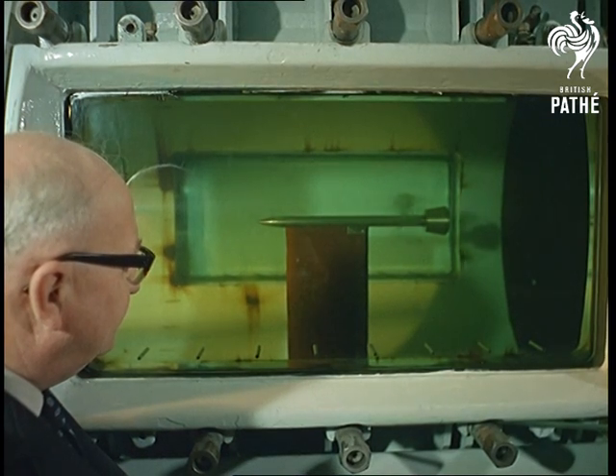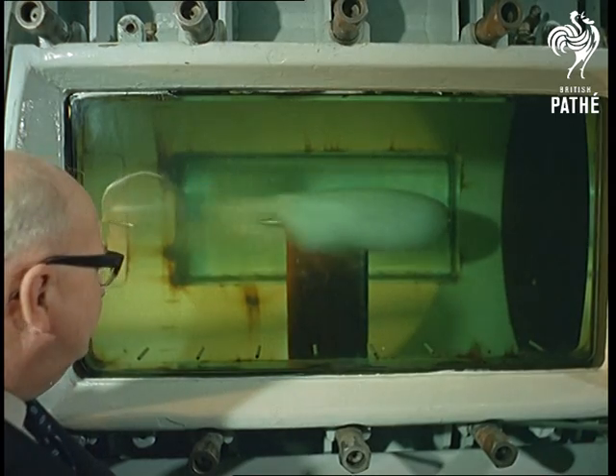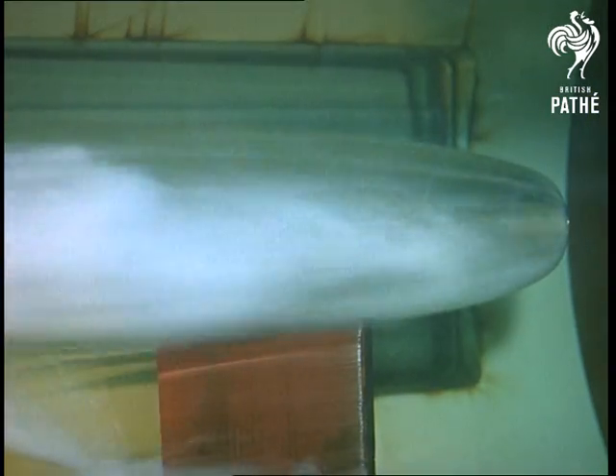Dynamics. At the Ship Division of the National Physical Laboratory at Feltham in Middlesex, they're discovering what effects eddies and turbulence have on a propeller screw as it moves through the water. Cavitation, as they call it.